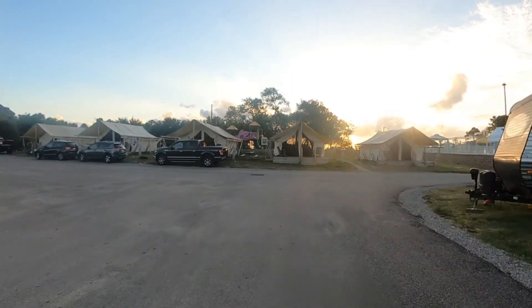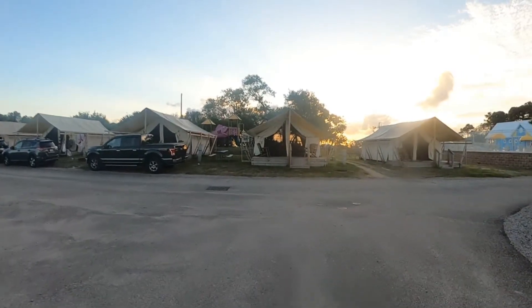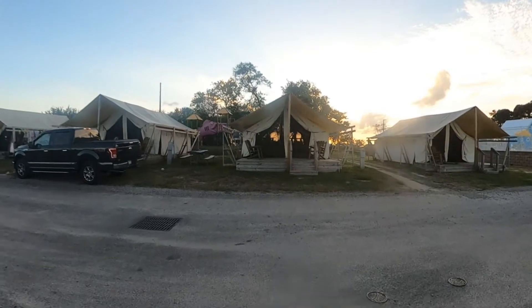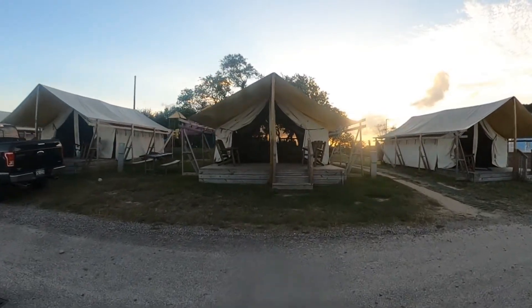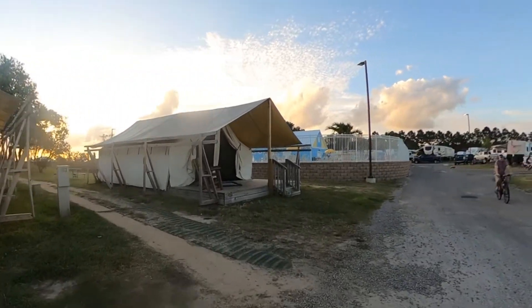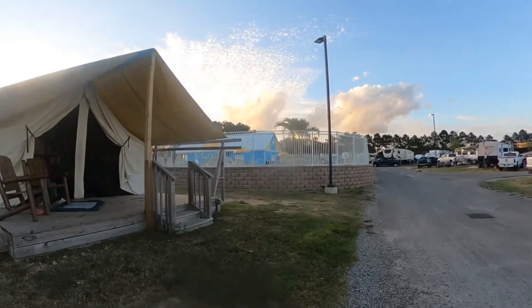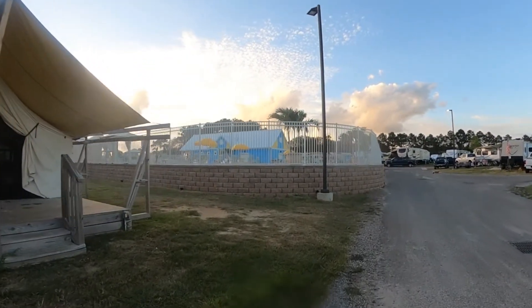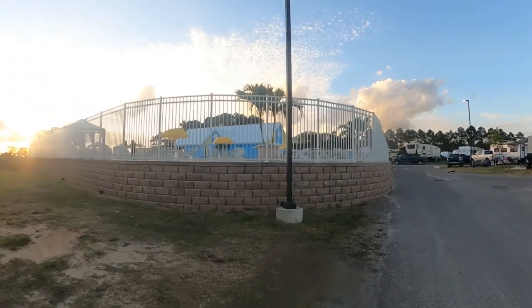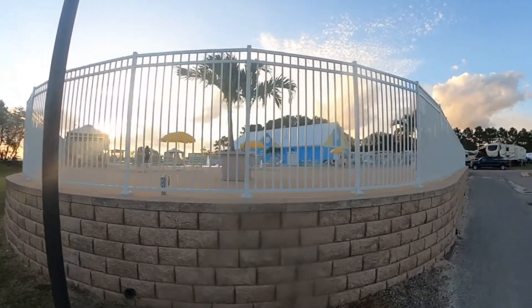These tent-looking things in front of me are ultra weird — they're 2x4 construction. They built these 2x4-framed tent structures and then put large canvases over them. Inside there are like two queen-size beds, some chairs, and I think an air conditioner — I'm not 100% sure. You can rent those for a different kind of experience. You can see the edge there — the inside is constructed like that.